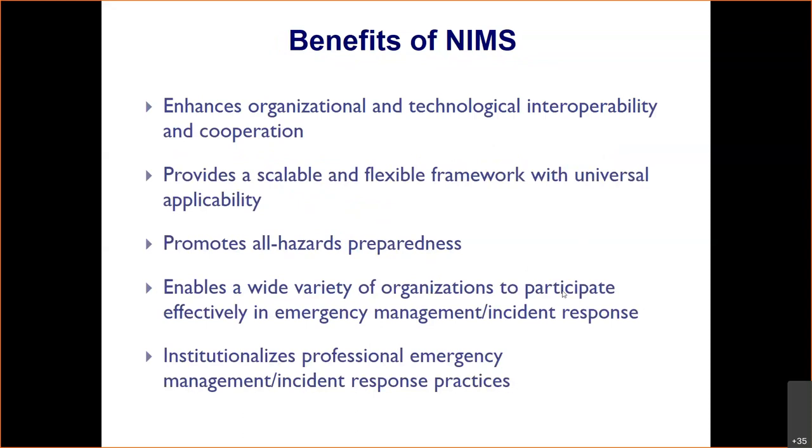A benefit of NIMS is that it enhances organizational and technological interoperability and cooperation. When I left Pierce County, they were putting together, in conjunction with their transit system, a new 800 megahertz radio system so that first responders from whatever jurisdiction — law enforcement and fire — would all be able to talk to each other with talk groups. It makes initial communication on scene very easy to cross-talk, figure out command, and ensure people don't get in each other's way or duplicate efforts.